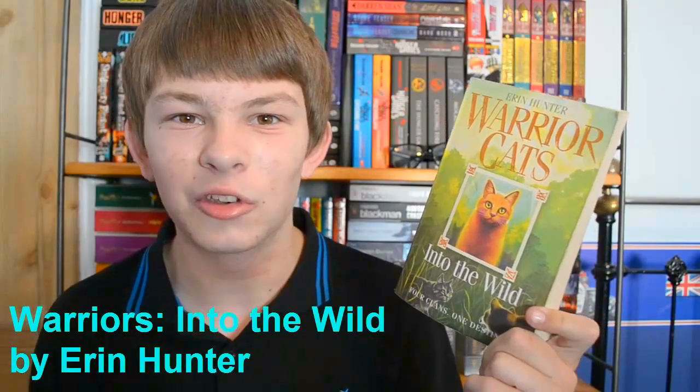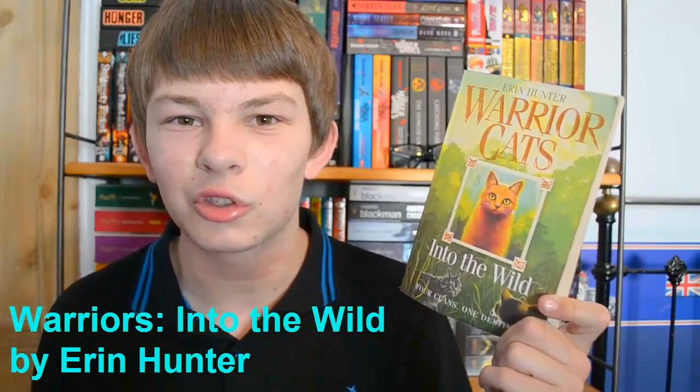I'm selecting Into the Wild by Erin Hunter. This is the first book in the Warriors series and as you know I adore this series. It's so, so good. I totally recommend you read it right now — you should just get it and read it because you'll love it and you won't regret it.